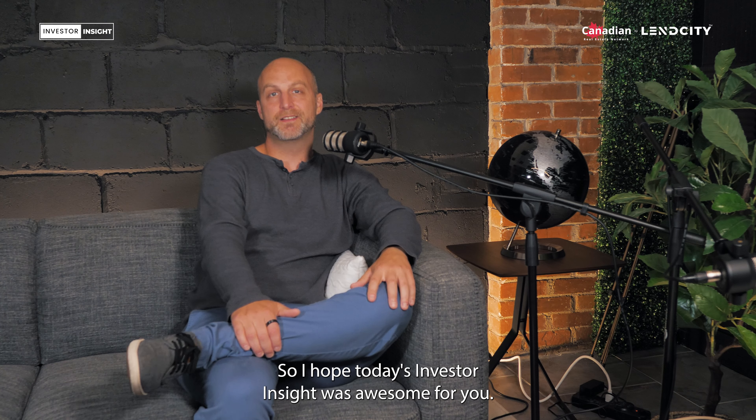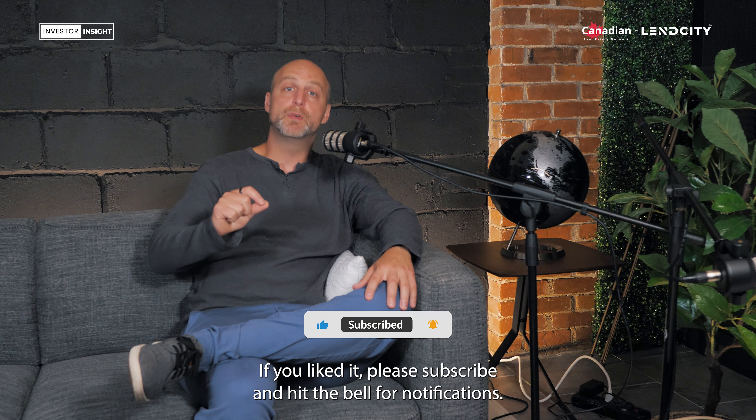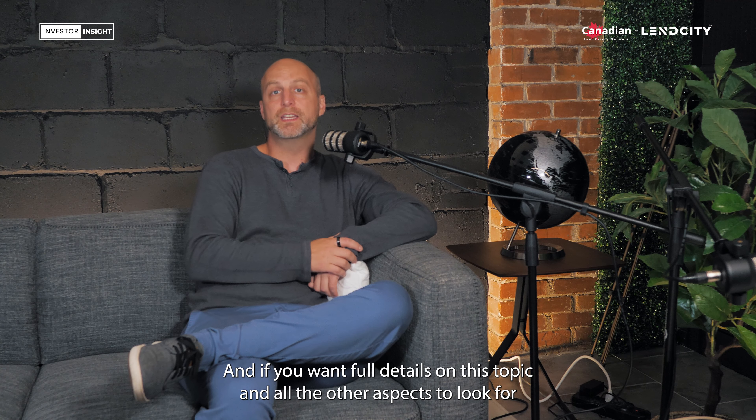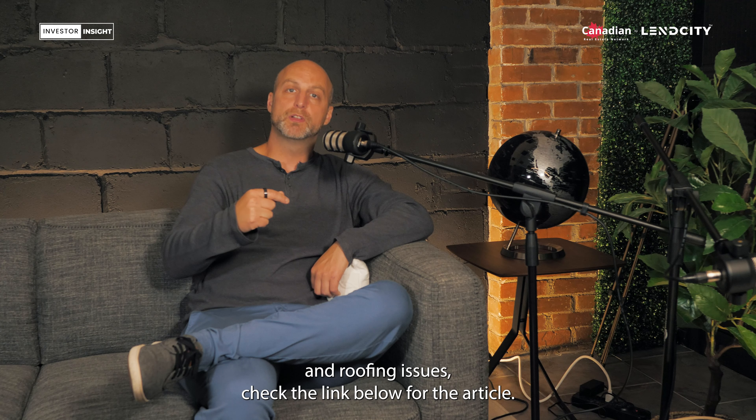I hope today's Investor's Insight was awesome for you. If you liked it, please subscribe and hit the bell for notifications, and if you want full details on this topic and all the other aspects to look for in roofing issues, check the link below for the article.